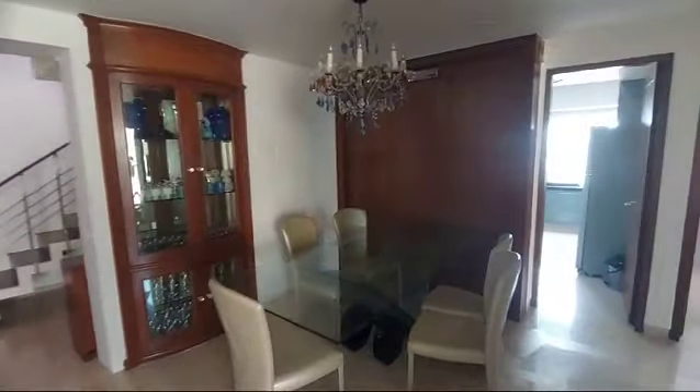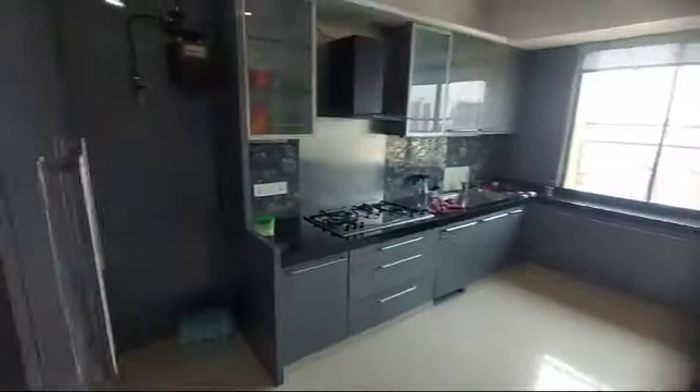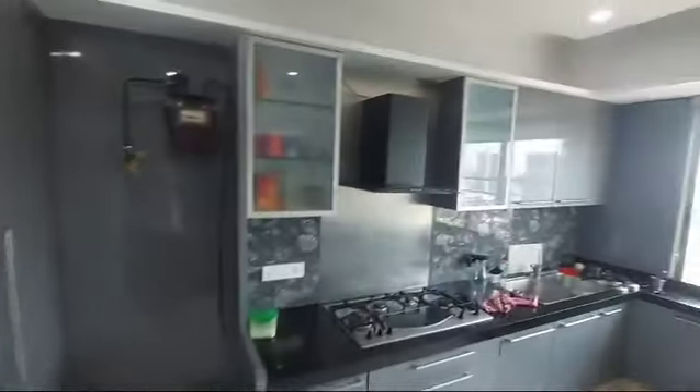That's the dining area. That's the kitchen. And that's the complete sea view.